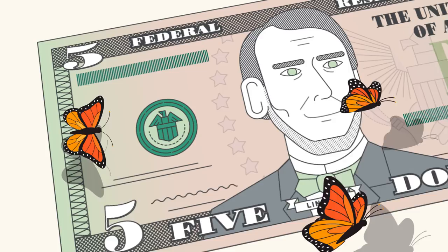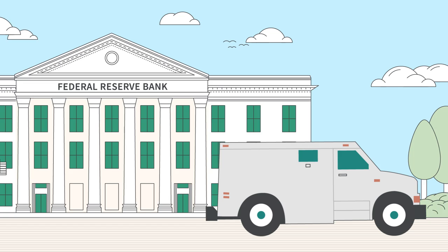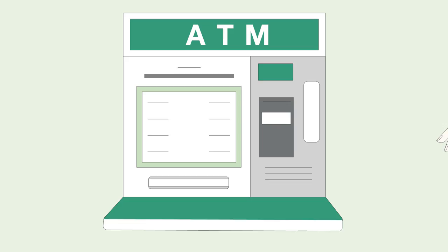Monarchs migrate long distances and visit many places along the way. U.S. currency travels from places where they print to banks of the Federal Reserve. They then circulate to other banks, where people get their money. And the journey continues.